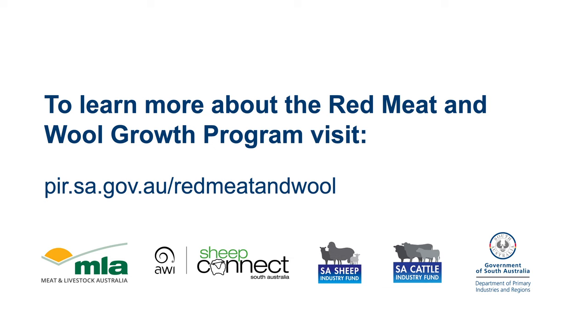The Red Meat and Wool Growth Program is an initiative of the Government of South Australia and supported by Meat and Livestock Australia, the South Australian Sheep and Cattle Industry Funds and Sheep Connect SA.